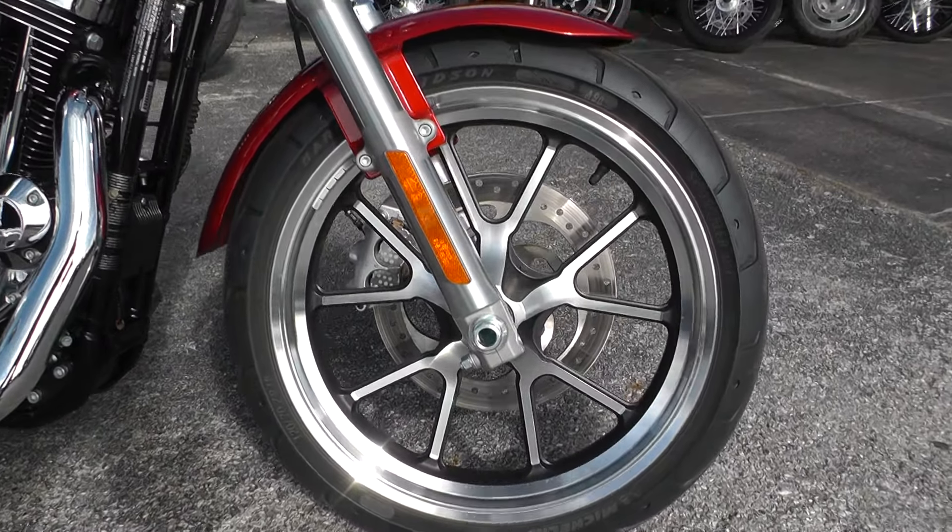I'm going to upgrade it with a nice set of the wider style foot pegs. This is set up for two-up riding. It's got adjustable shocks on the rear.